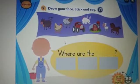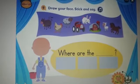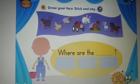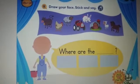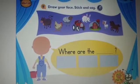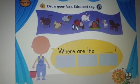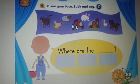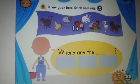Farmer, farmer, where is the rabbit? Here it is. Let me grab it. Where is the tractor? Do you know? Here it is, ready to go. Farmer, farmer, where are the lambs? Here they are. Here are the lambs.